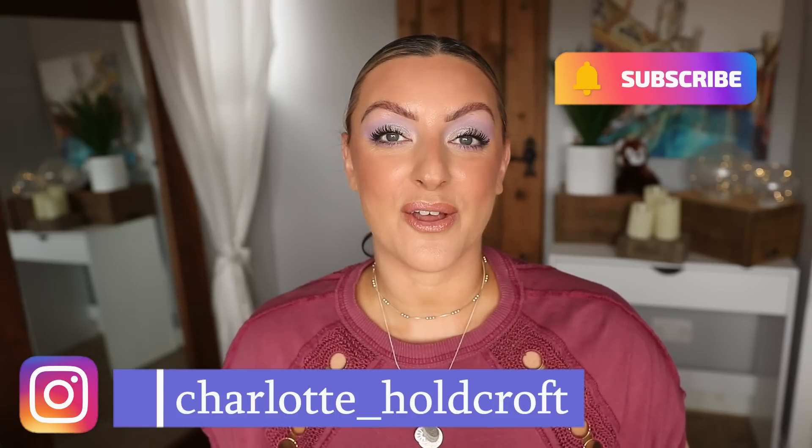Hi guys, welcome back to my channel. I hope you're having a great day so far. Welcome to today's video, which is going to be my monthly makeup roundup for June. I have amazing products to update you on — brushes, a lot of makeup, skincare, fragrance, and even a hair care item this month, which is a little rare for me. So without further ado, let's get started.